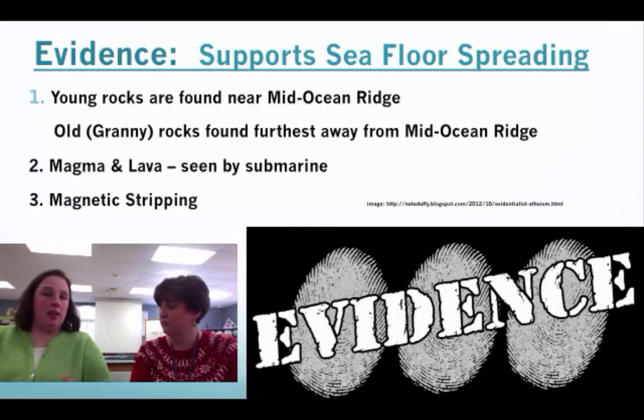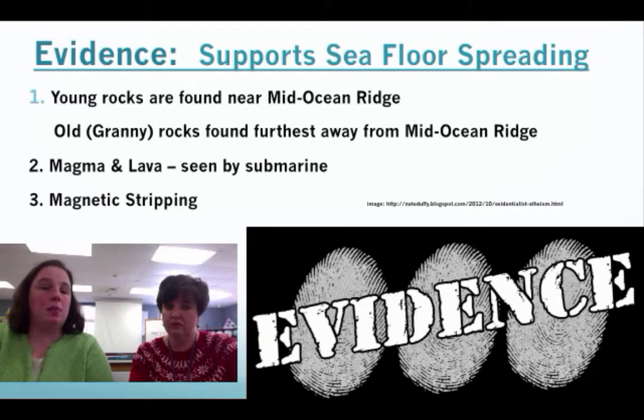Let's talk about some evidence. Just as we asked with Wegener, we're going to ask Hess the same thing — you need to show us evidence so that we believe you. The first piece of evidence involves young rocks. We're going to talk about the granny rocks, then we've got magma and lava that was actually seen, and we're going to talk about magnetic striping.